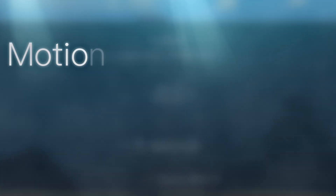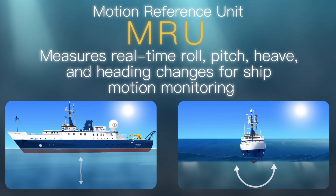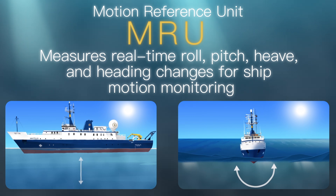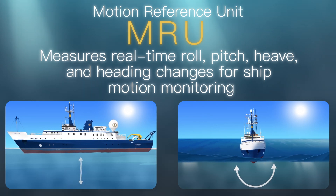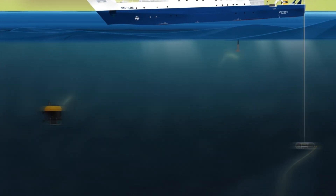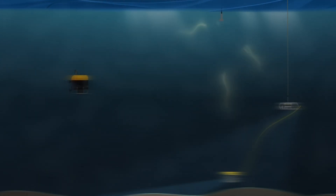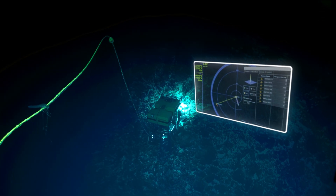Another challenge is that nothing holds still while we're waiting for that response. A motion reference unit is needed to record how the ship is rolling and heaving very precisely, allowing the computers to back-calculate the difference between the ship's position between pinging the ROVs and their response. As a general rule, the accuracy of a USBL position decreases as the distance between the receiver and the beacons increases.